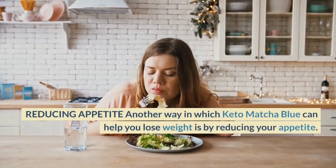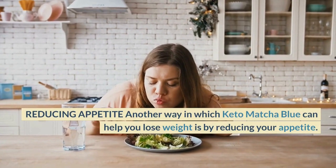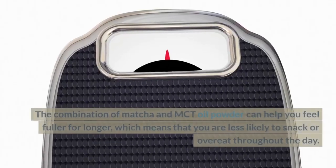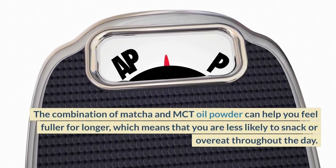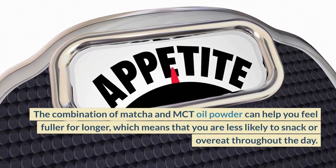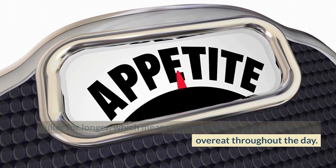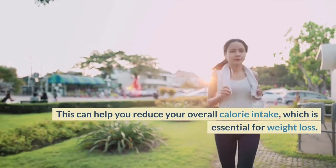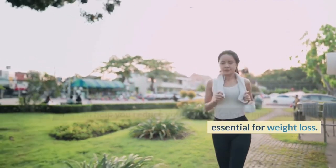Reducing Appetite. Another way in which Keto Matcha Blue can help you lose weight is by reducing your appetite. The combination of Matcha and MCT Oil Powder can help you feel fuller for longer, which means that you are less likely to snack or overeat throughout the day. This can help you reduce your overall calorie intake, which is essential for weight loss.